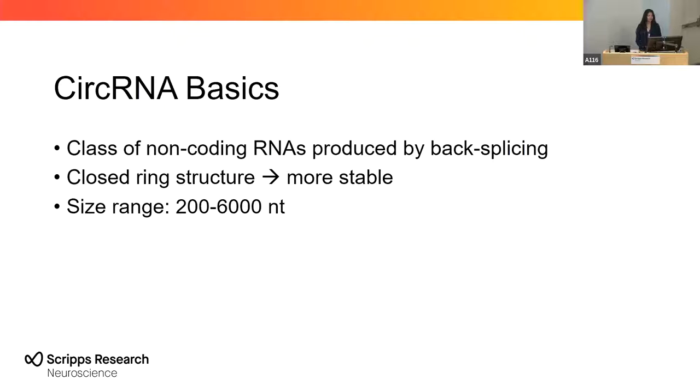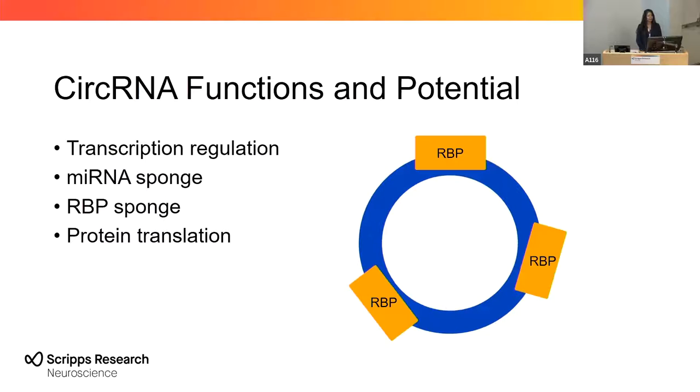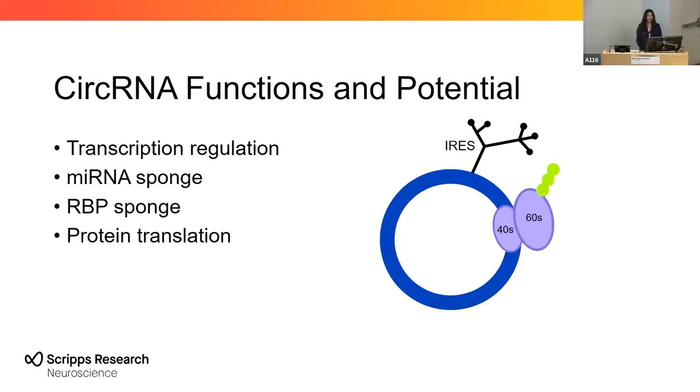The circular structure of these molecules makes them more stable, and although they can range from 200 to 6,000 nucleotides, on average they are about 1,000 nucleotides long. Some of the functions of circular RNAs include regulating the transcription of their parental genes by interacting with RNA polymerase 2, functioning as sponges for microRNAs and ribosome binding proteins, and circular RNAs with internal ribosomal entry sites have the potential to participate in protein translation.